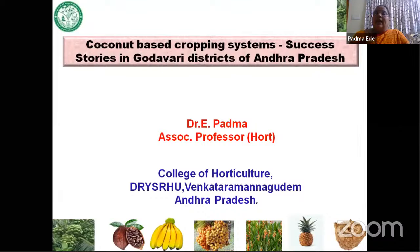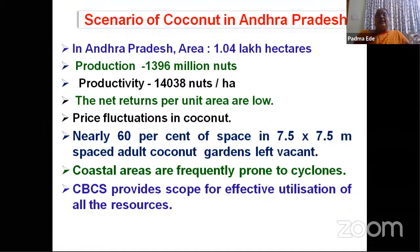Coming to the situation in Andhra Pradesh, the area under coconut is 1.04 lakh hectares with the production of 1.396 million nuts and productivity of about 14,038 nuts per hectare. Andhra Pradesh, with this productivity, is leading in productivity in the entire country.